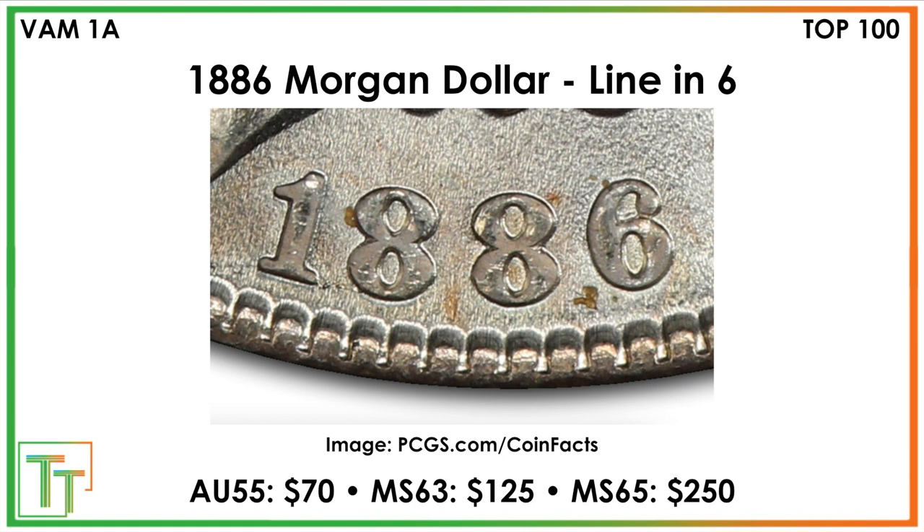Now onto the VAMs. The first variety to look for is a line in the 6 — sort of above the main loop part of the 6, there's going to be a little line. The values don't increase massively, but it's a nice little jump, maybe $25 to $50. It'll certainly help your coin sell faster because it has something different going on.